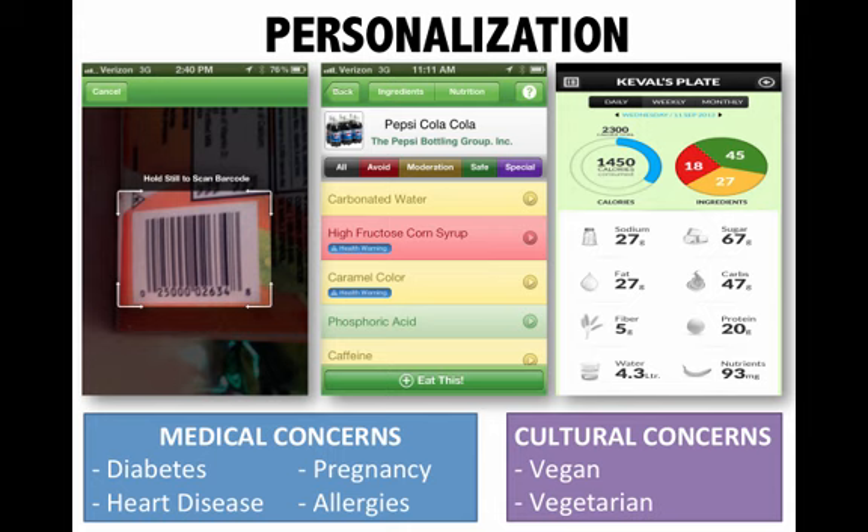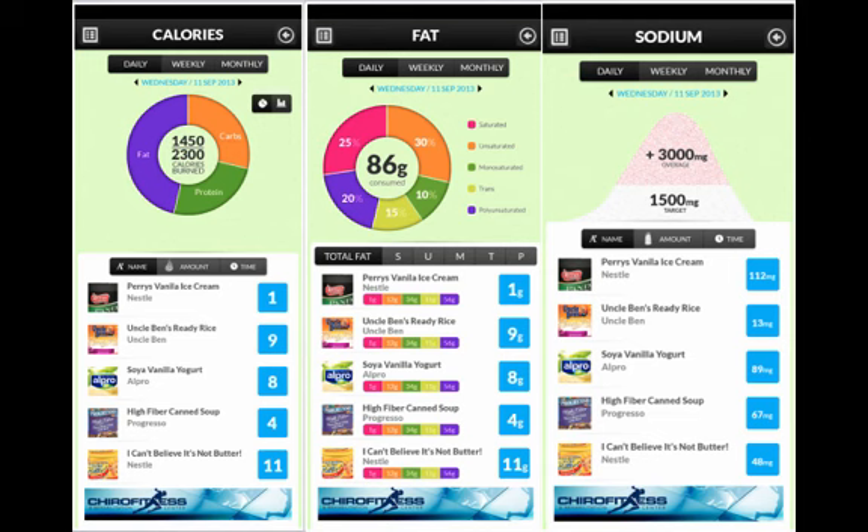Select any ingredient and you can learn more about the function, health effects, origin, and other uses for over 15,000 ingredients. In Our Food allows you to log what you consume and provides an interactive dashboard to visualize your nutritional makeup and identify foods that may be of concern.